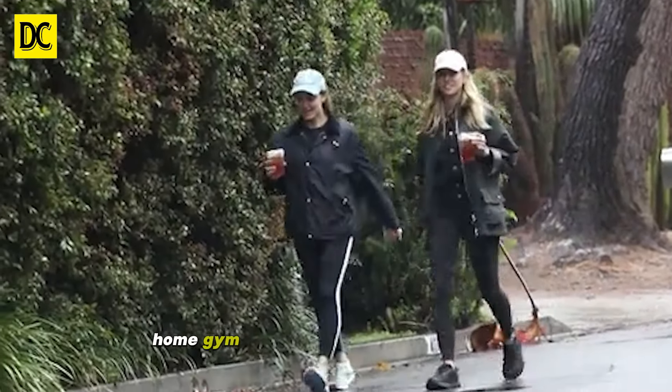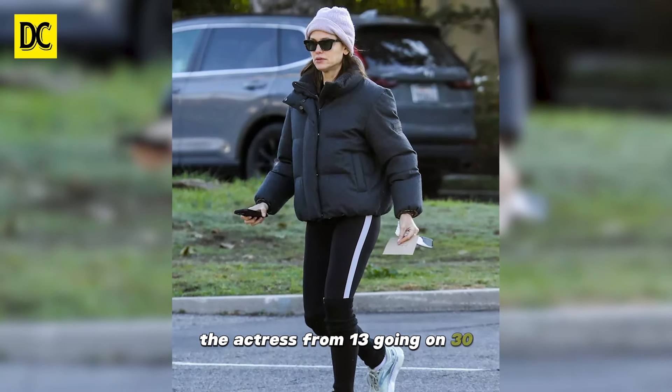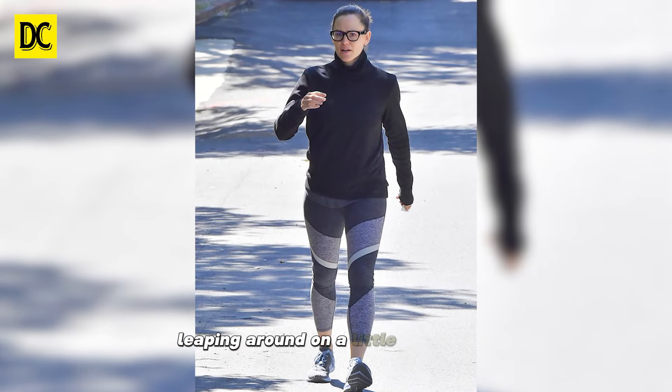The words chic and home gym are rarely in the same sentence, but it's the only way to describe Jennifer Garner's space. The actress from 13 Going on 30 posted a goofy video on Instagram of herself leaping around on a little trampoline.